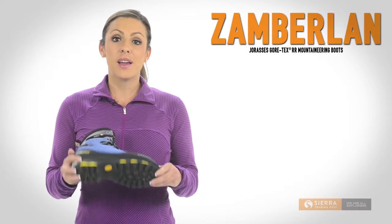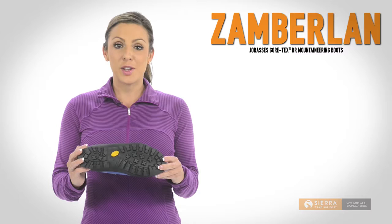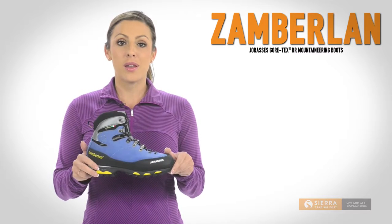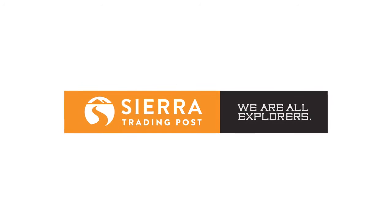These boots have a lugged Vibram Moolaz EVO outsole with toe and heel climbing zones and crampon compatibility. Get yours today at Sierra Trading Post.